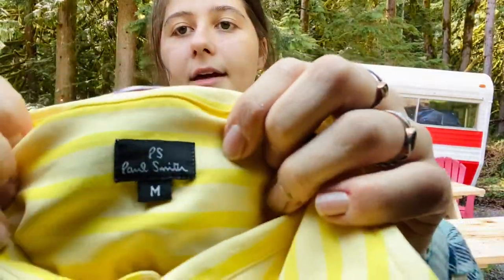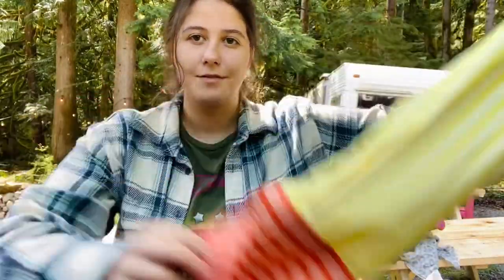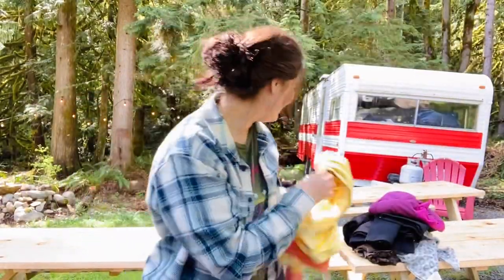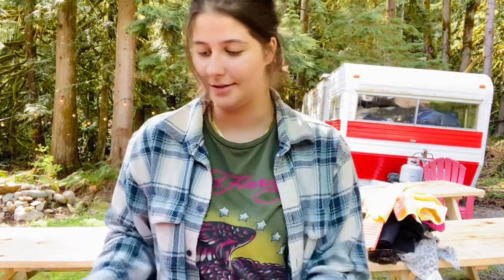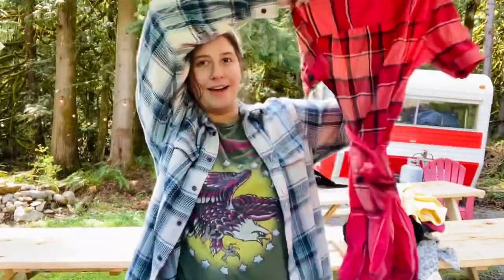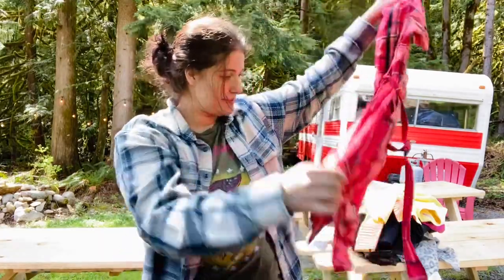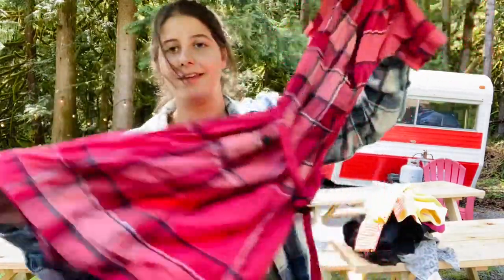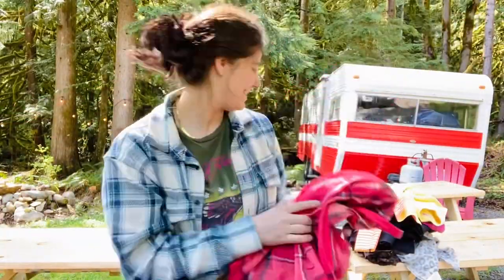This is Paul Smith, size medium, a men's shirt with a cool cuff. And look at this — another thing for The RealReal: this is Burberry Brit, a cute nova check dress in pink. Happy to find Burberry at the bins.